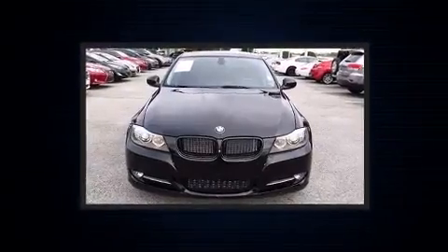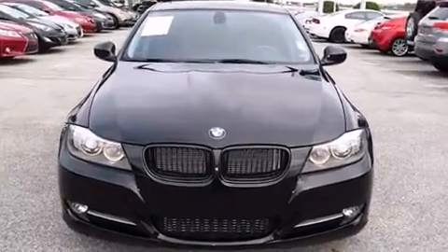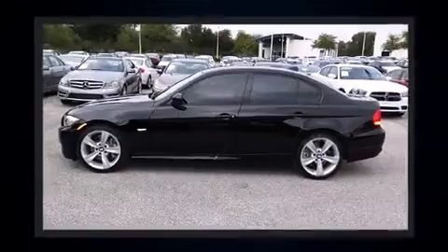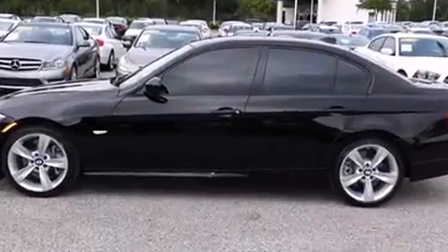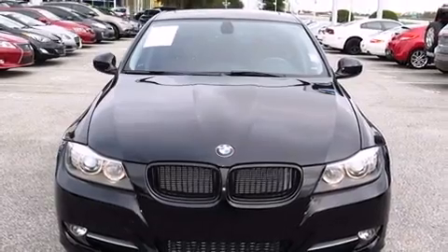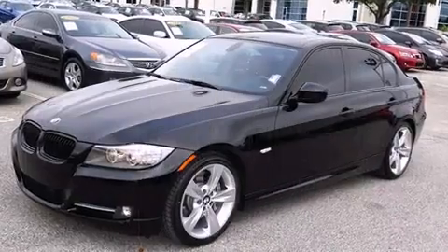The engine breathes better thanks to a turbocharger, improving both performance and economy. All of the premium features expected of a BMW are offered, including leather upholstery, delay-off headlights, front and rear reading lights, heated door mirrors, remote keyless entry, and power seats.